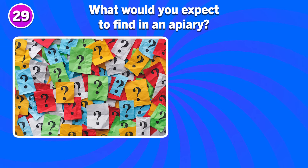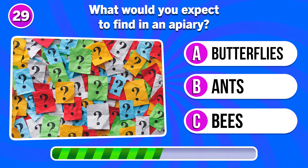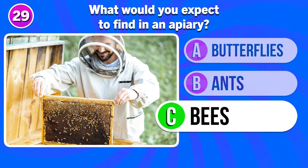What would you expect to find in an apiary? Answer C. Bees.